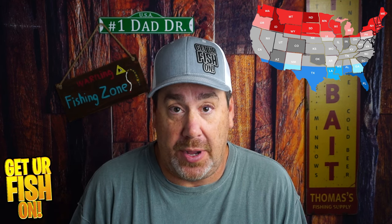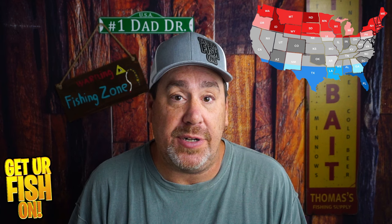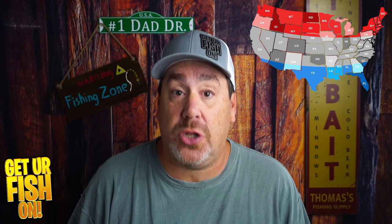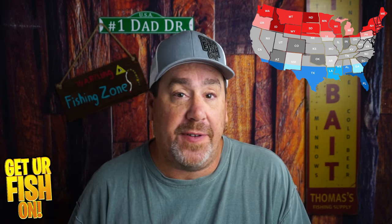I think the fish have spawned. I think December is the month when spawning happens here in Florida, depending on what the water and weather is. And I think it might have already happened. In January, it's time to slow down and downsize our baits. Throughout the country, a suspending jerkbait is going to be phenomenal.